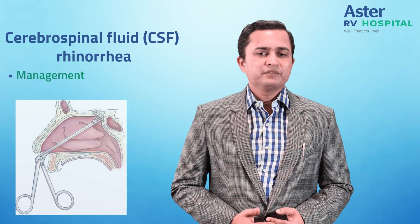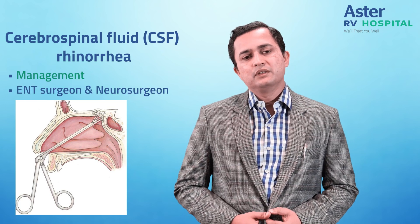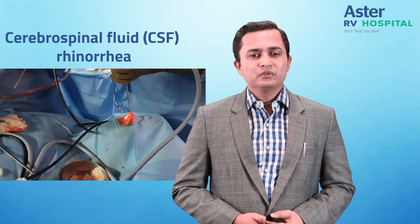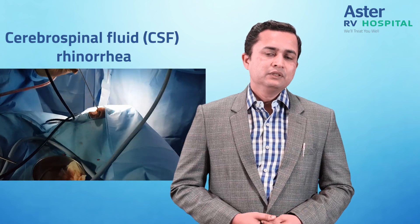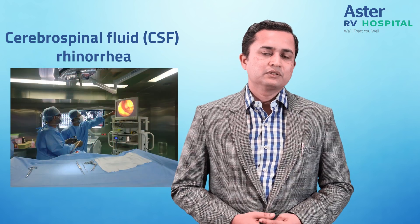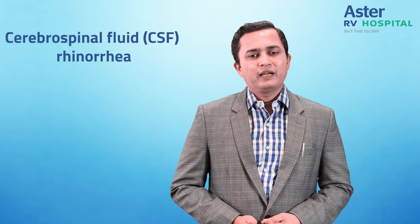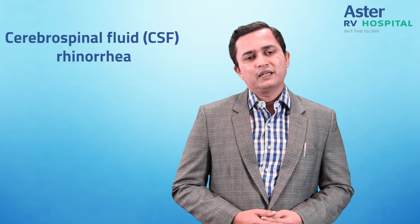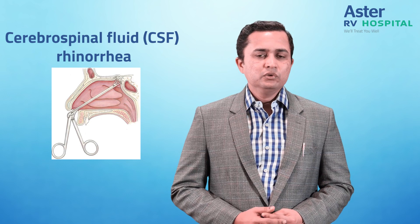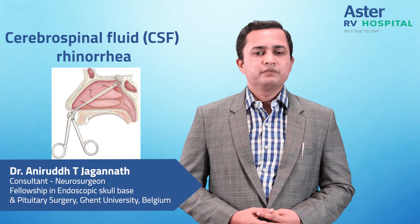The surgery for CSF Rhinorrhea is a multidisciplinary procedure wherein an ENT surgeon and a neurosurgeon operate together. We go in through the nose with an endoscope, locate the site of the leak, and confirm it either with neuro navigation or fluorescein. We then harvest a small amount of fat either from the abdomen or the thigh, plug the leak with this fat, seal it with medical grade glue, and put a nasal mucosal flap on it so that there is no recurrence.